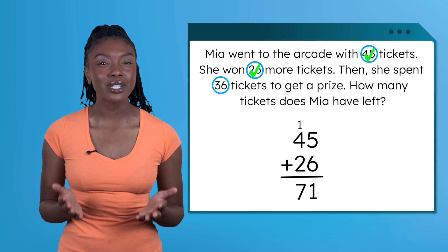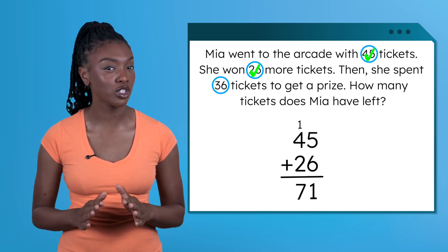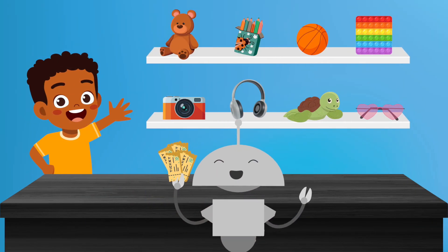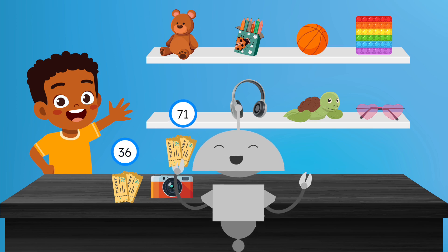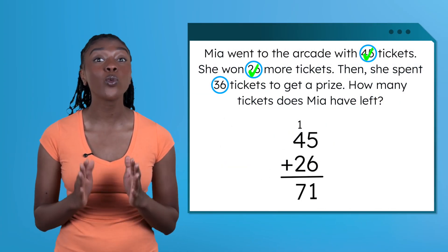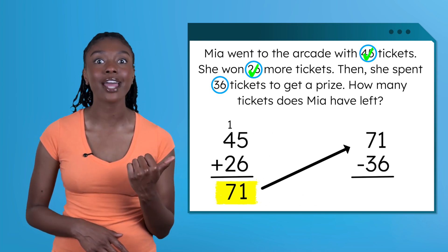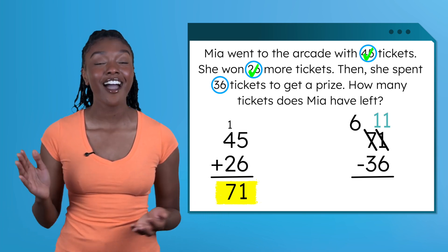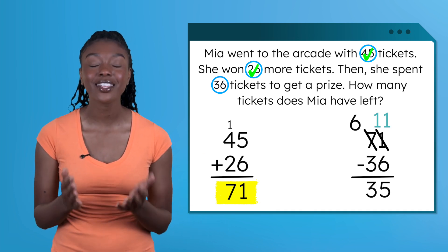We've used our first two numbers, but we still have one more number to use. The next part says she spent tickets for a prize — just like Liam spending his money. So we need to subtract. Mia goes to the prize booth with her 71 tickets and gives them 36 tickets in exchange for a prize, so her total goes down. We subtract 36 from 71. We need to regroup: this 7 becomes a 6, and we add 10, giving us 11. 11 minus 6 equals 5, and 6 minus 3 equals 3. Our final answer is 35 tickets.